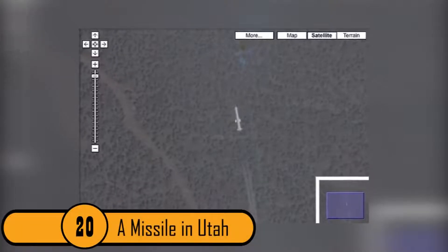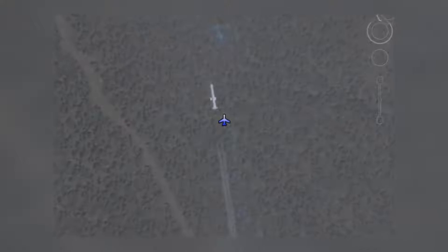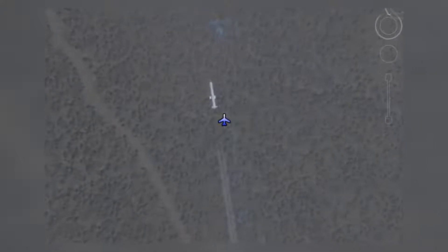20. A Missile in Utah. This photo was taken high above the Earth in Utah. You can tell by looking at this photo that it is a missile test. Since most people have never heard of missile testing in Utah, it makes you wonder what's really going on — and what our government is doing behind our backs.